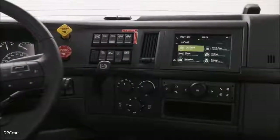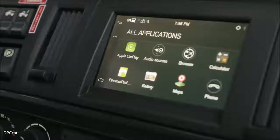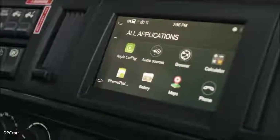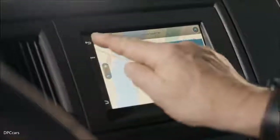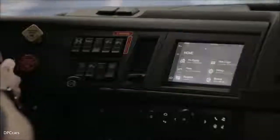The infotainment we've installed was really focused on adding more features that we couldn't provide in the instrument cluster. It will replace your radio functions, but it will also give you navigation and allow you to tether your Android or Apple phone.